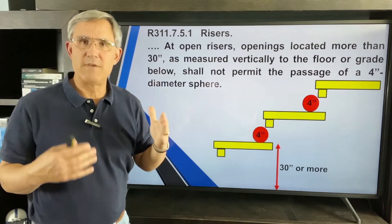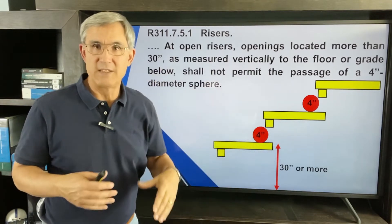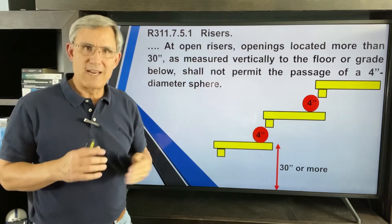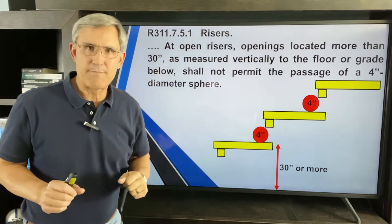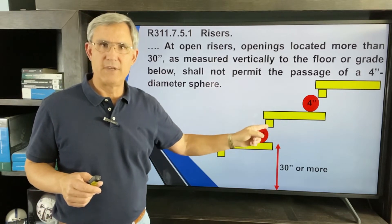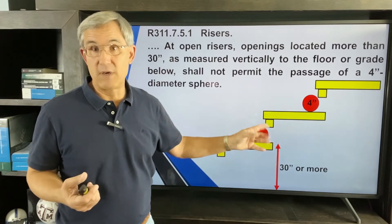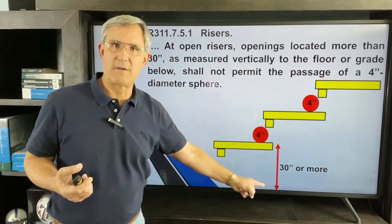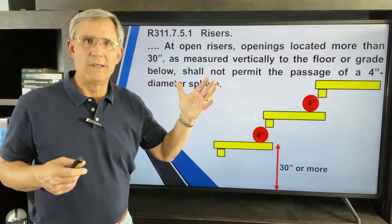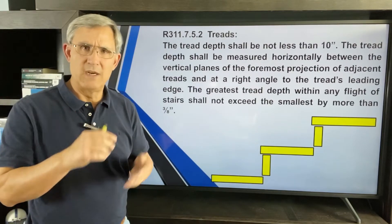Some of you may have open risers — a beautiful design in custom homes where there's no physical riser. The rule is: openings located more than 30 inches measured vertically from the floor or grade below shall not permit the passage of a four-inch diameter sphere. Usually a little block is added to the tread so the sphere can't pass through. This rule starts at 30 inches above the ground, so going to a second floor it will apply. Open risers can be done and are a nice feature.